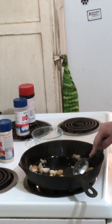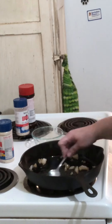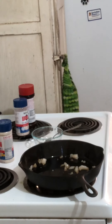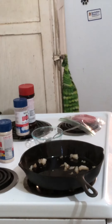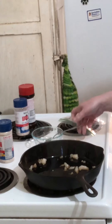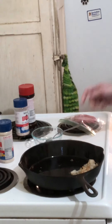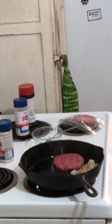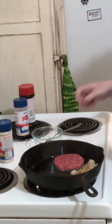Tonight I have some chicken — thighs — and while thighs are fattier than breast, it's still not a super fatty meat. I also have some hamburgers I bought, maybe 90/10. I personally want to make sure I get plenty of fat, so I added some beef suet.